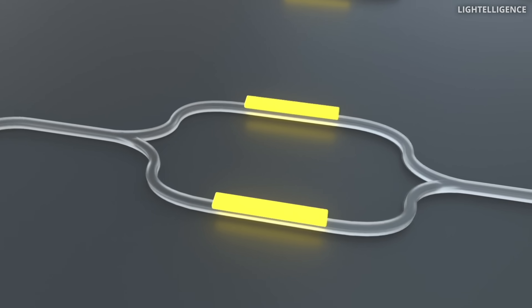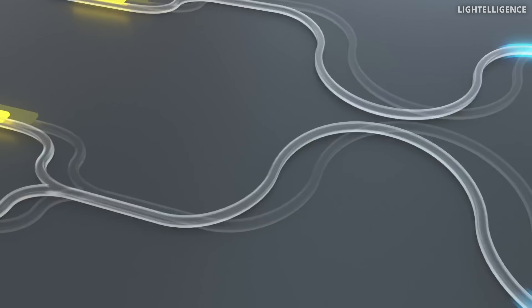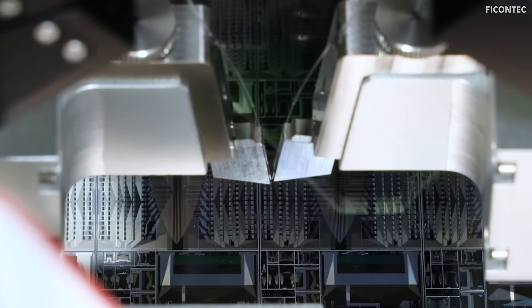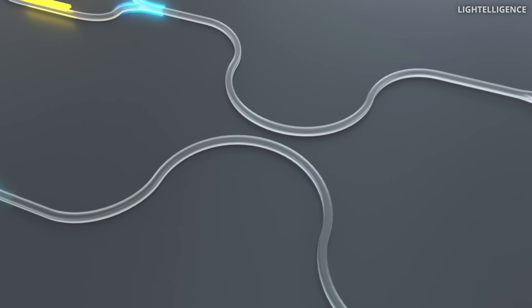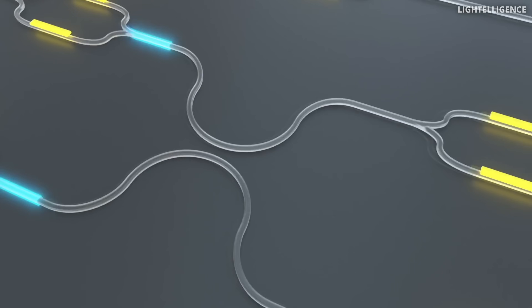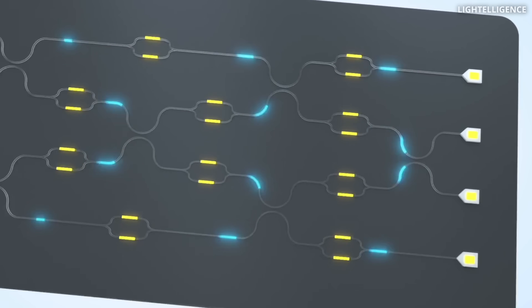You can bend light, split it, or combine it, and it just keeps flowing. In other words, here you're computing on the fly, and that's the beauty of it. And the best part: it uses way less energy, because you only need energy to send and to receive the light. At least, that's the theory.